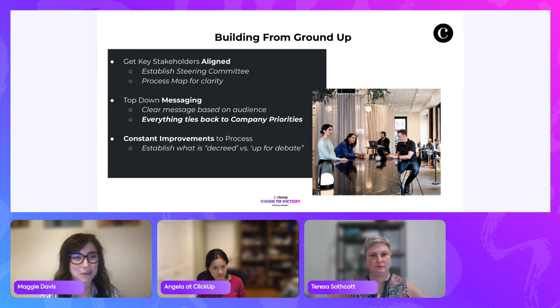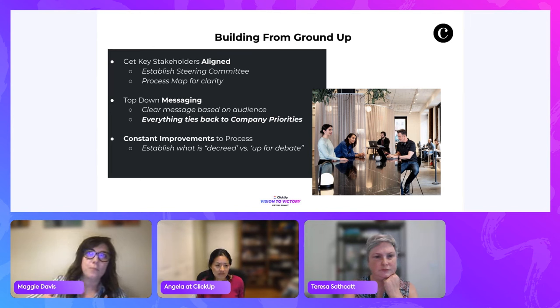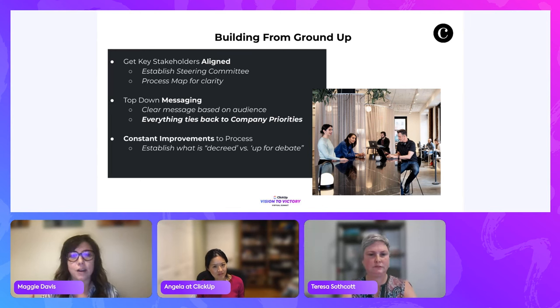That constant improvement process was huge — not just implementing the system, but telling people we're going to have to change this, it's not going to work immediately as-is. Doing live edits of the template and making sure dashboards worked for specific users became a huge way to get people bought into the tool. We tackled that during COVID, then expanded it across different departments.